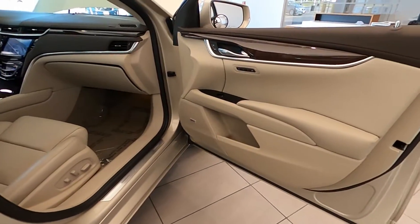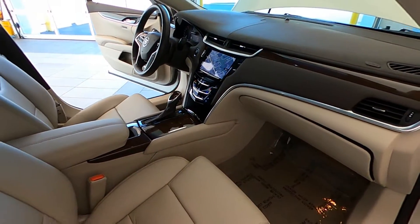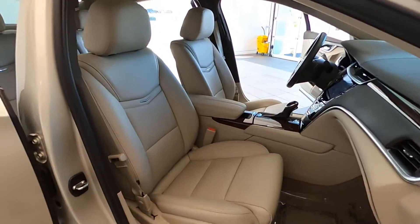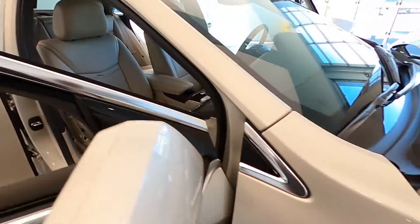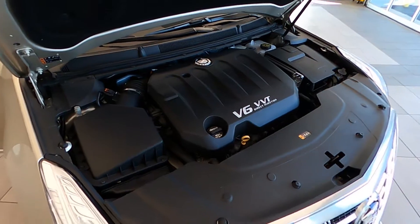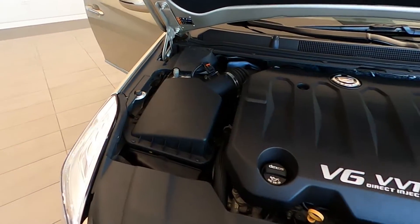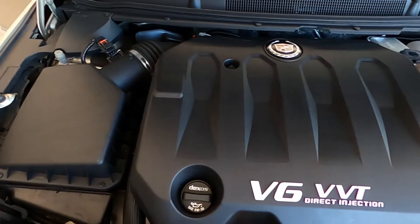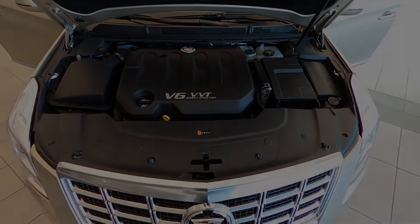Call us today at 847-984-1433 to schedule a private or virtual presentation of this very low mileage and stunning 2015 Cadillac XTS Luxury Edition sedan. Out-of-state transactions handled completely online, fast and easy. Thanks again for watching — remember to like us on Facebook and follow us on Twitter and Instagram.